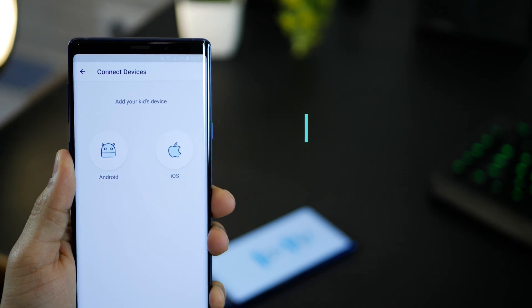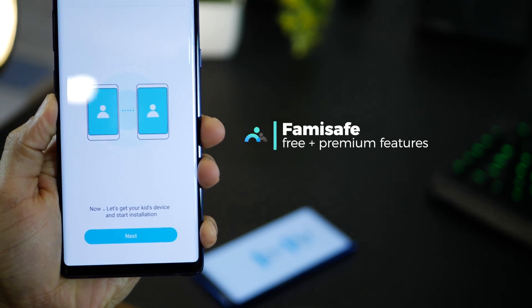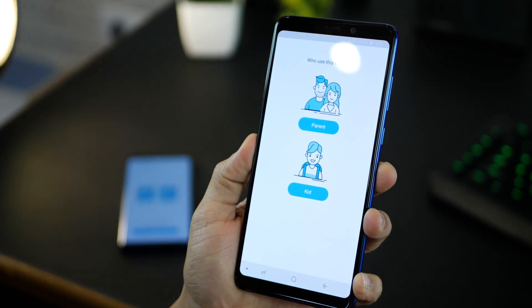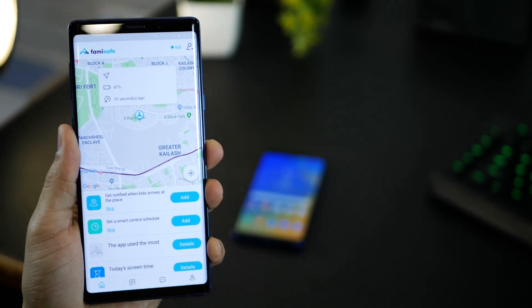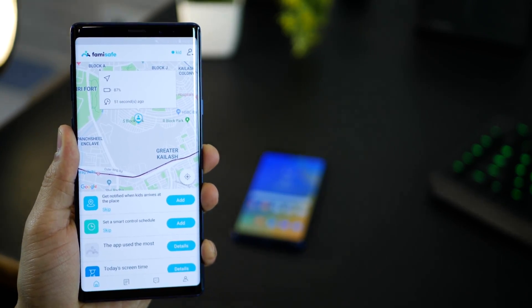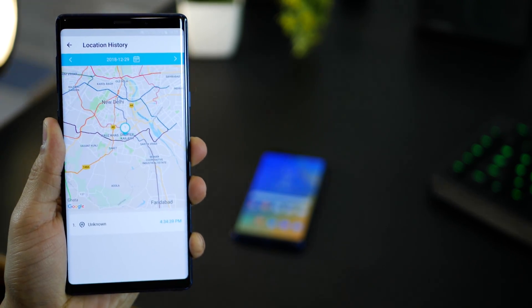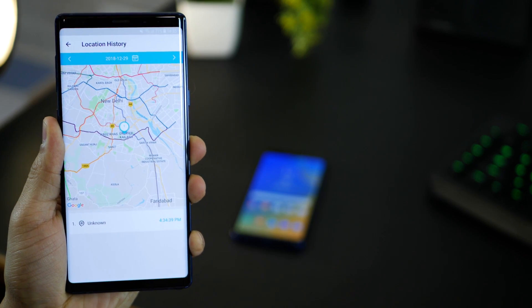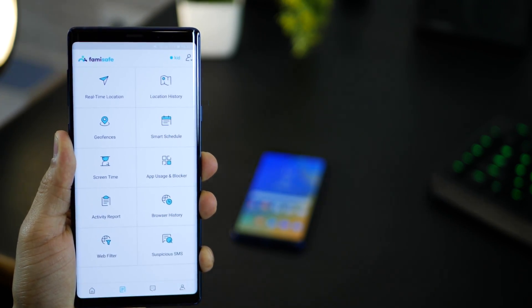The next app is called Famisafe and it's an all-in-one parental control app for complete tracking and monitoring of their kids' smartphone activity. The most important feature is real-time location tracking, so parents always know their kids' whereabouts, and it also provides a history of the same. So you can see if they've been to any unusual place as well.